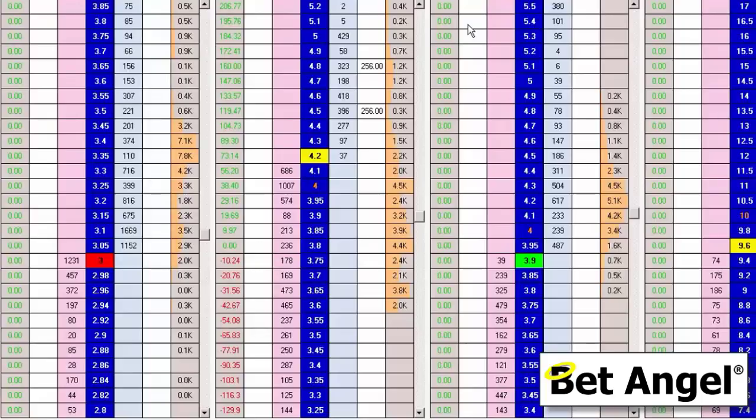We could back the favorite at this point, but we've decided to lay the second favorite simply because we're near the crossover point, which insulates us a little bit if we get this trade wrong. If you don't know about crossover points, we do have a video specifically on that. But yes, laying the second favorite is a slightly less risky option, and that's what we've decided to do.